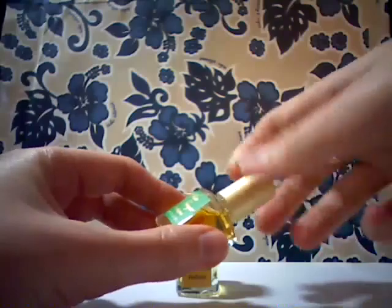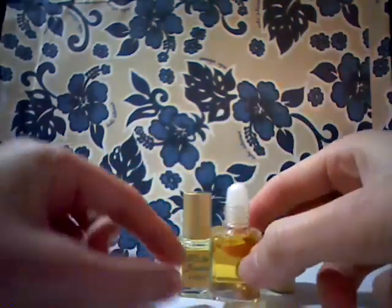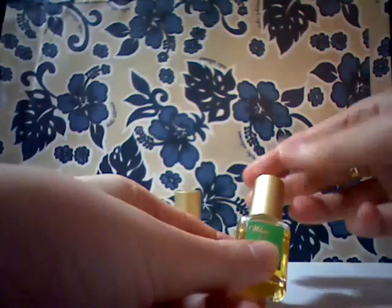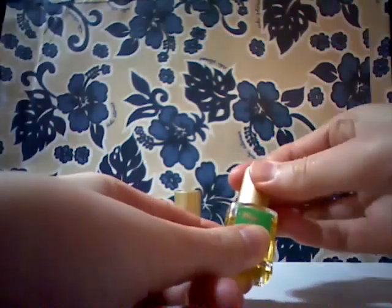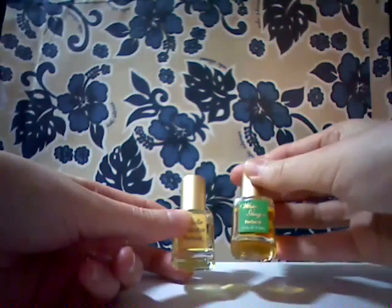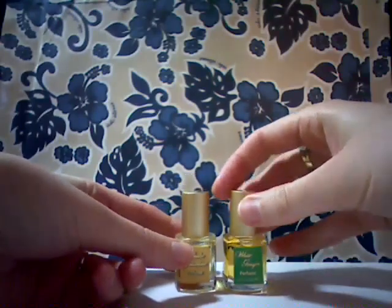I'll show you how the roll-on works. You've probably seen bottles like this — there's a little plastic ball on top, and you just roll it on your pulse points anywhere you wish on your body. It will leave a beautiful veil of fragrance that will last mostly all day long. This formula does have some alcohol in it, so it's not 100 percent perfume, as compared to Terranova perfume essences.